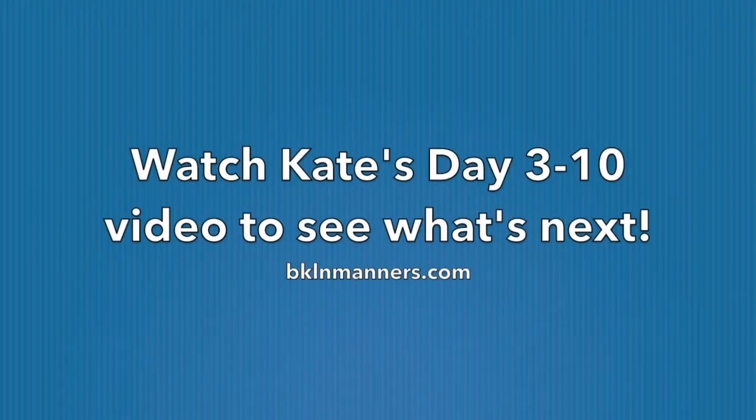This is just the tip of the iceberg, so to see where to go from here, check out my next video from days 3 to 10.